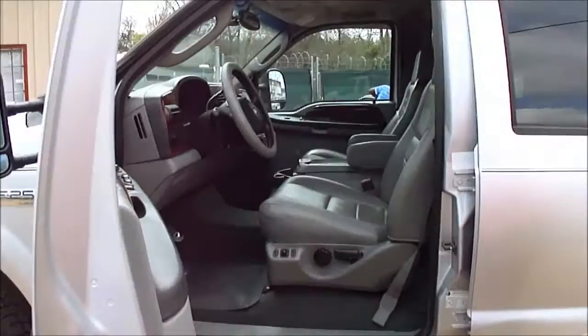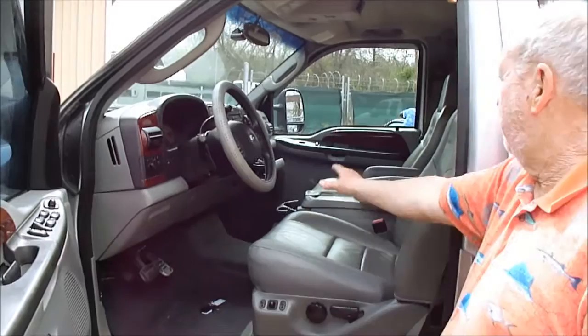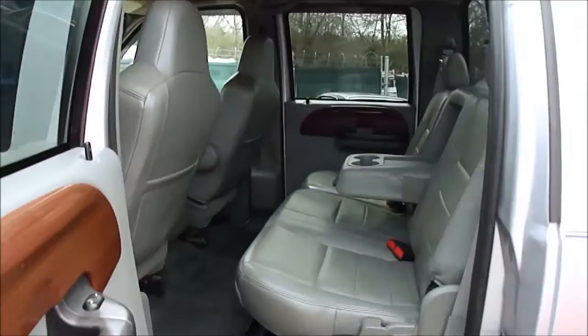It's a great value if you need a truck like this and you don't want to have to mortgage the household. Here's the carpets — carpets are perfect, windows, door locks, tilt and cruise, AM/FM stereo, cassette, leather, power on both sides, cranks right up, everything works, it is a four-wheel drive. These Nerf bars look new — they are new, the reason they look new is we just put them on.